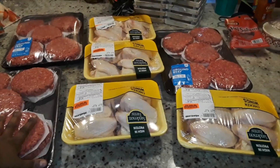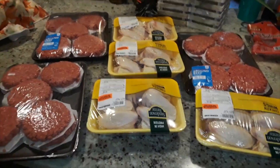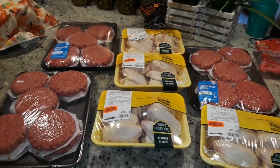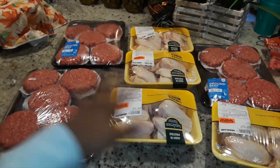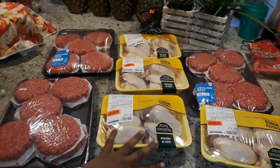So this is 30 hamburger patties and probably about 24 chicken wings. You can have a cookout. You could have multiple meals for your family. How long would this last you — 30 patties, 24 chicken wings? Let me know down below.